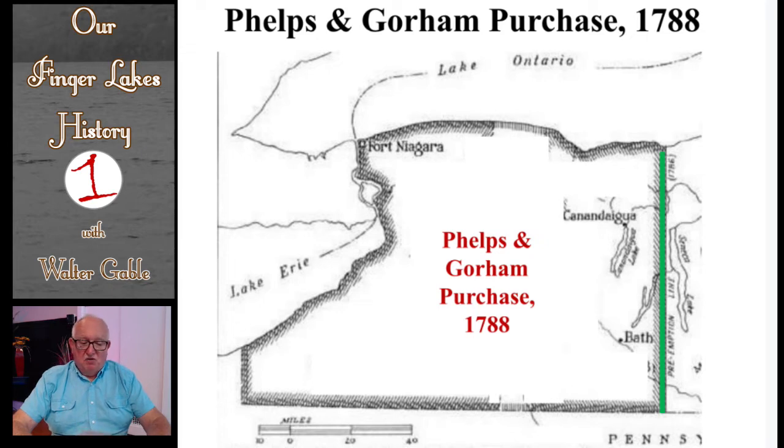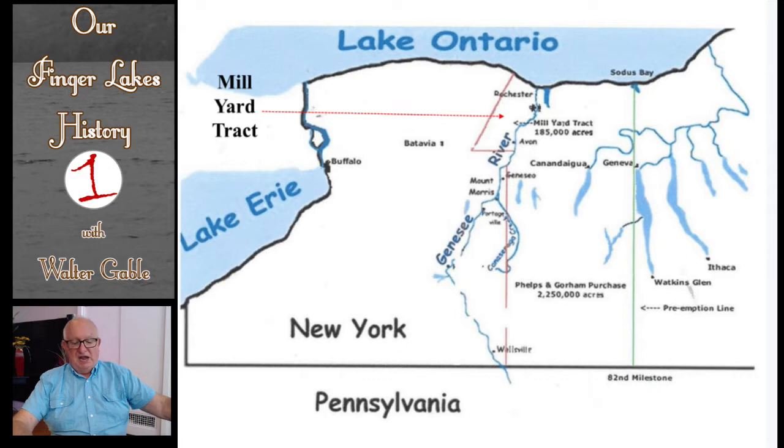Phelps and Gorham were confident that it would be easy for them to make their second and third annual payments to Massachusetts in that they would be selling lands to individual settlers or to large land speculators getting revenue, and the payments would be easy because the Massachusetts paper currency would likely continue to depreciate even more. This agreement included the areas from Lake Ontario in the north to the New York-Pennsylvania border in the south and extended all the way west to Lake Erie and the Niagara River.